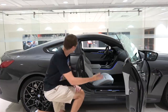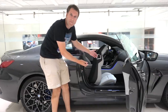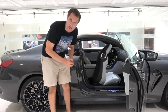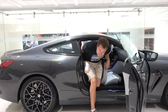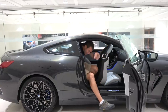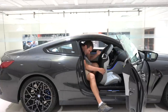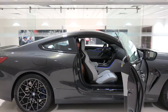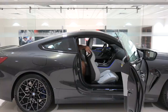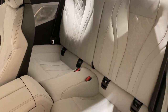Moving on to the backseat of the M8 Competition — getting back here is pretty simple. You just pull on a little latch on the side of the seat, push the seat back forward, and it automatically whirs forward so you can climb into the back. Once you're back there, you discover it's not very large, especially when the front seat is moved back. The backseats in this car are kind of like a 911 — a little bigger than that, but they're more for children or short trips.